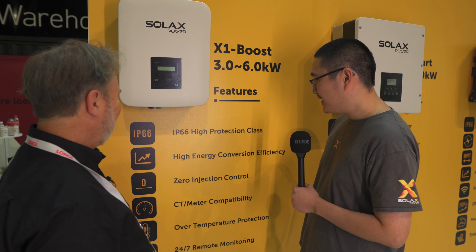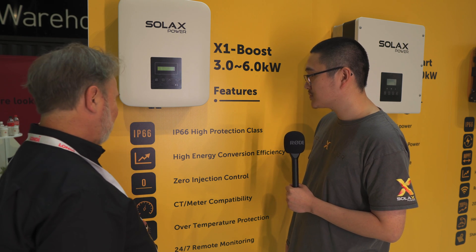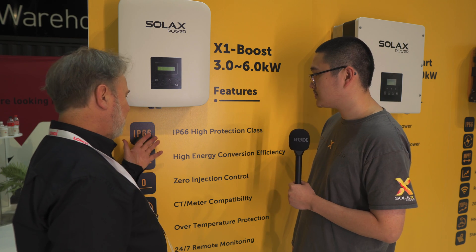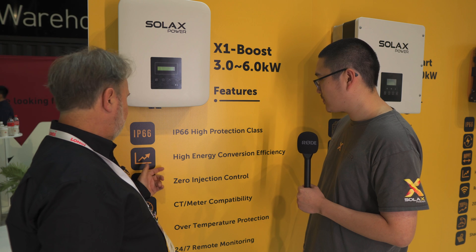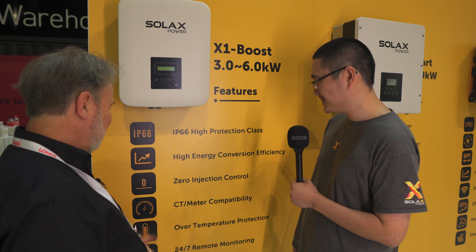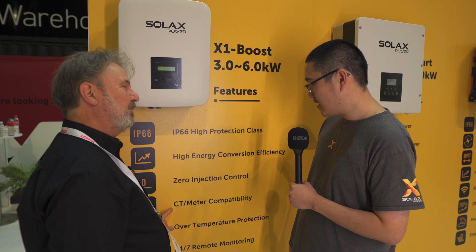I like the way you've represented the key features here, because this is what everyone's going to ask about. It's IP66 rated and very efficient — what's the efficiency? It's 99.9%. 99.9%! That's amazing. Yeah, your engineers must be so bored now with only 0.1% left to go.